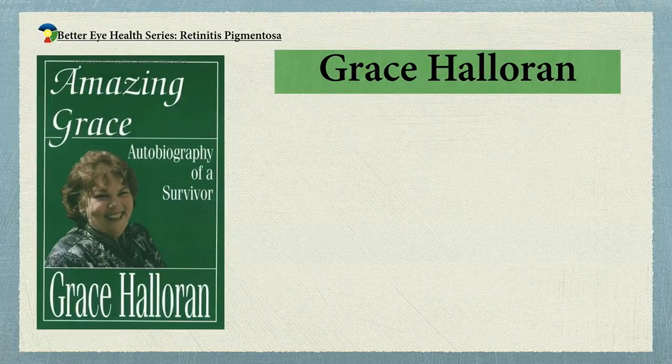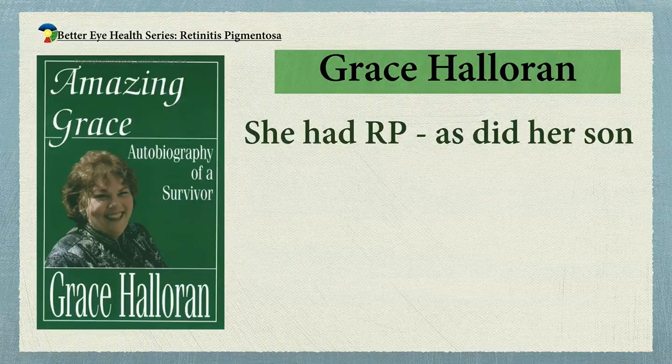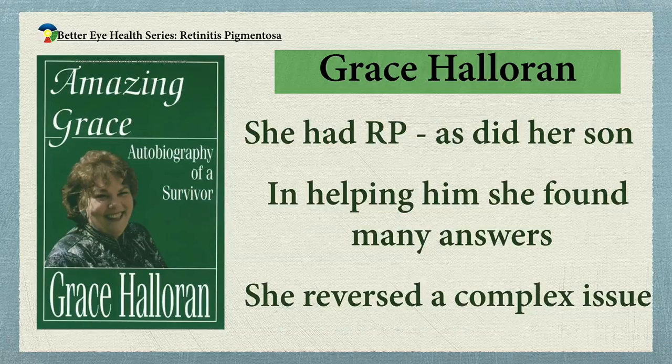Grace Halloran, who really developed a lot of the work we're still using today, herself had retinitis pigmentosa. Her son, from a very early age, you could tell by looking at his eye that he was going to have the family disease and have it badly. It was really because of him and trying to help him that lit the fire under Grace to find things to do for this disease. Thankfully, she found a lot of effective things to do, and we'll be talking about those treatments in the third talk.